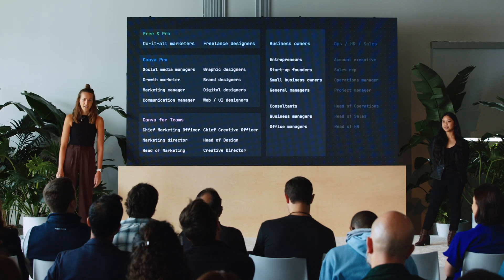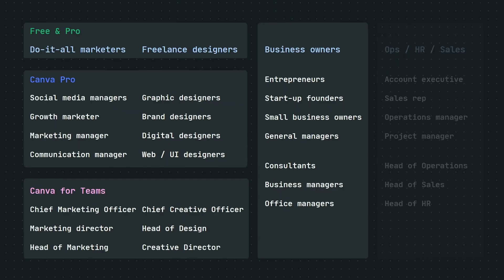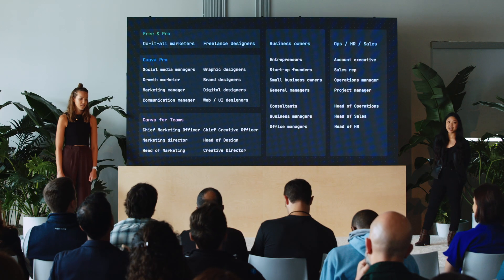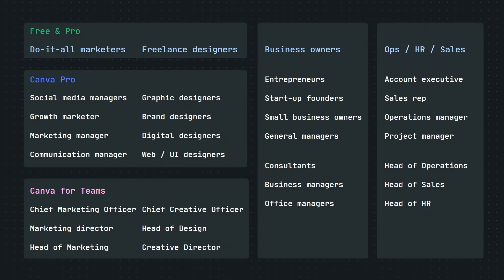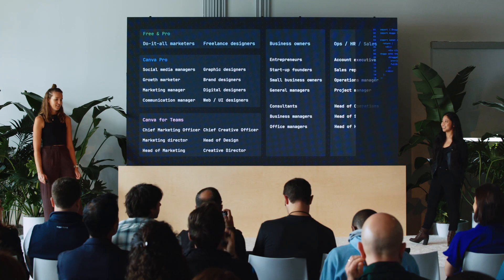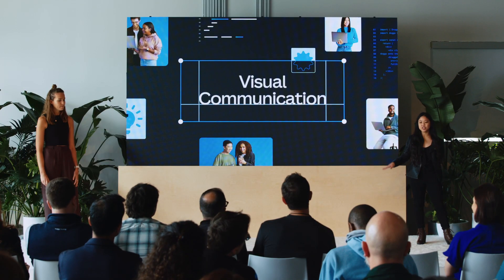And if you zoom out further, you'll see that Canva is widely adopted throughout an organization and across different industries — from small business owners, consultants, business managers, HR, sales, and operations, across all team sizes — because at the core of it, effective visual communication is a key skill that is embedded in every role.